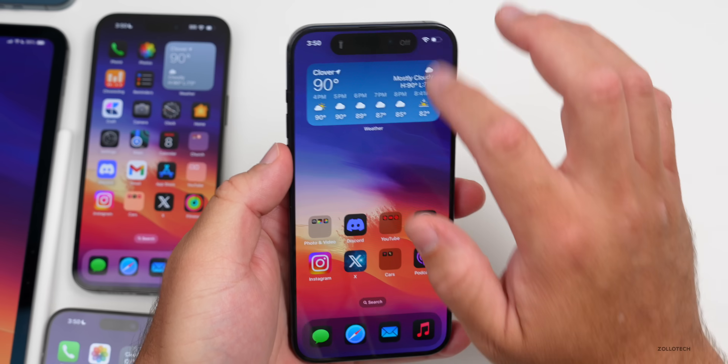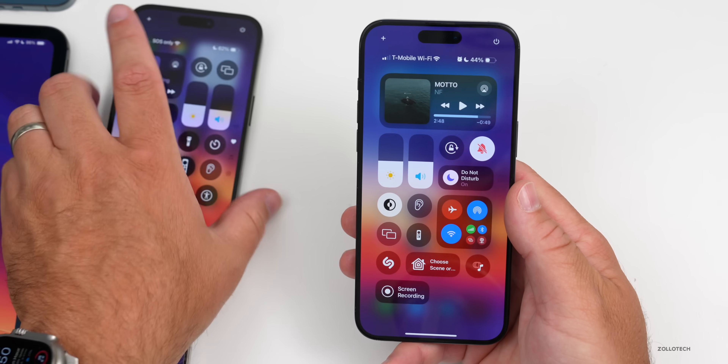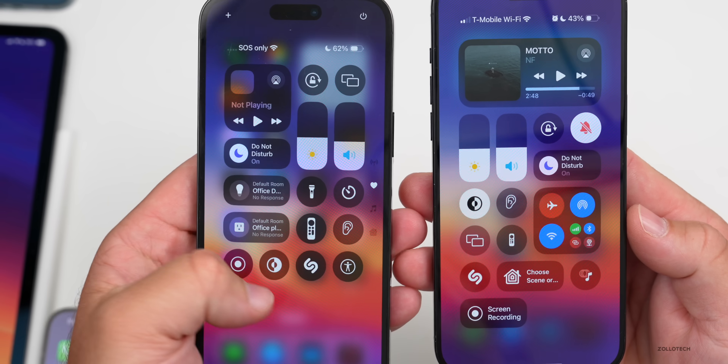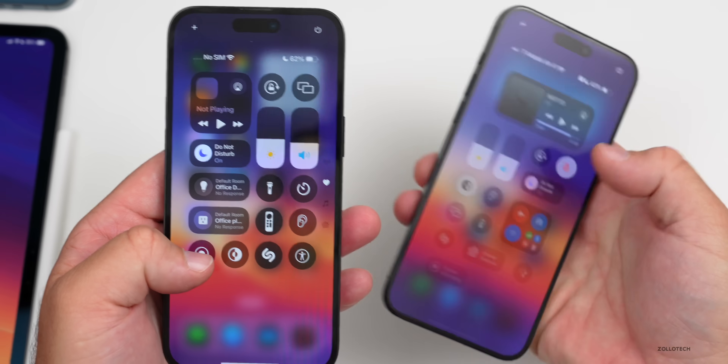Something else they've improved is the Control Center contrast. You can now see the icons much better compared to what we had before. On the left is beta 2, on the right is beta 3, and you can just see everything a little bit better — it just looks better overall and is much easier to read.